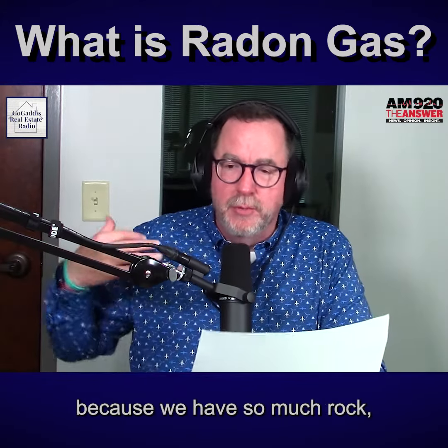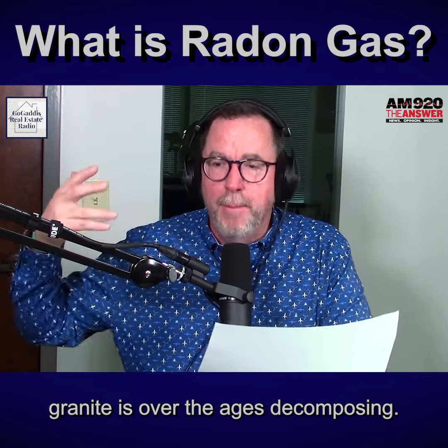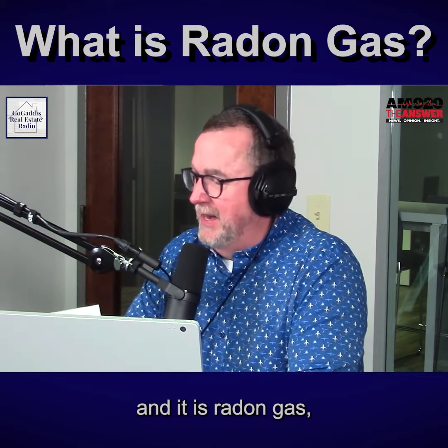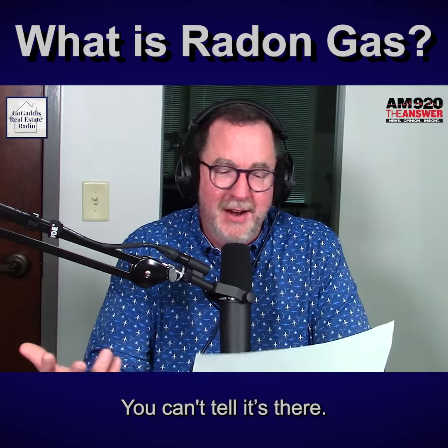In our area, because we have so much rock, granite is over the ages decomposing. And when it does that, it gives off a gas — and it is radon gas. It is odorless, it is not colored, you can't tell it's there, you can't smell it.